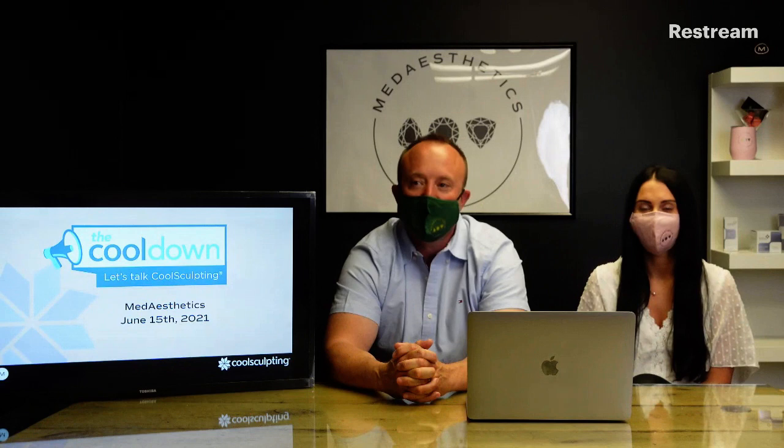We want to welcome you to the Cool Down event and we'll be talking CoolSculpting today. I'm John O'Manni. This is Lisa Plouffe. She is the CoolSculpting queen here at Metaesthetics and we'll be giving our presentation tonight on CoolSculpting.